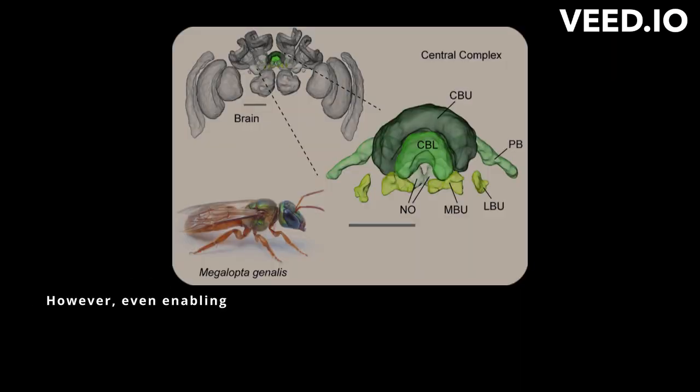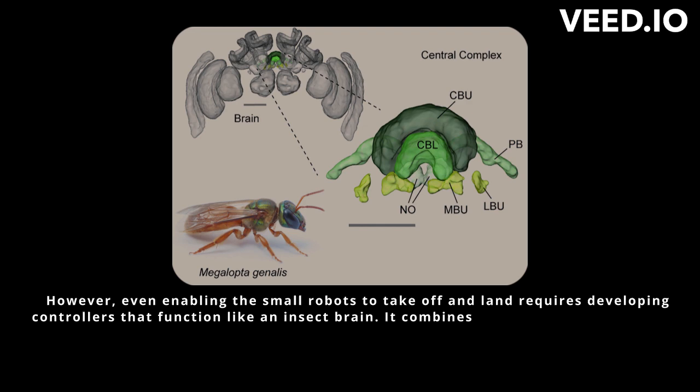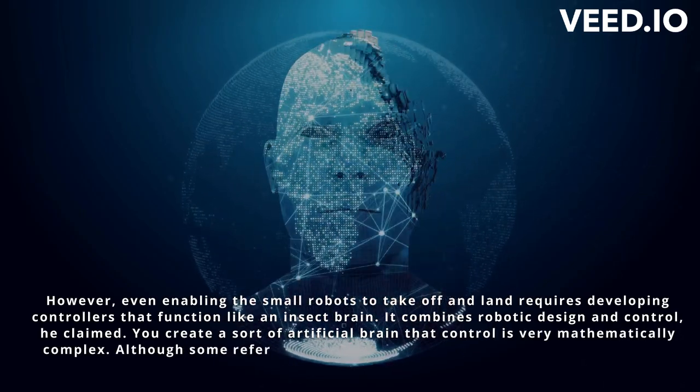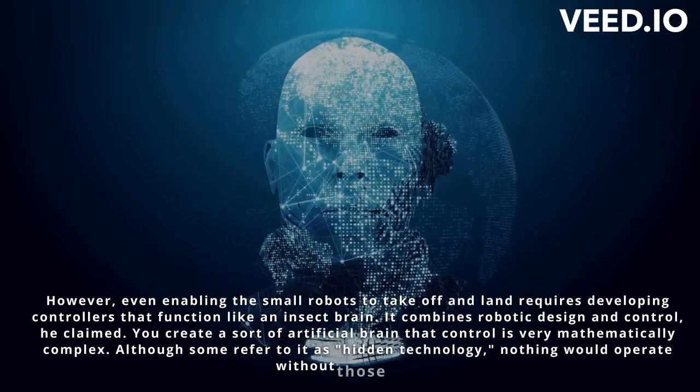However, even enabling the small robots to take off and land requires developing controllers that function like an insect brain. It combines robotic design and control, he claimed. You create a sort of artificial brain that controls — which is very mathematically complex. Although some refer to it as hidden technology, nothing would operate without those brains.